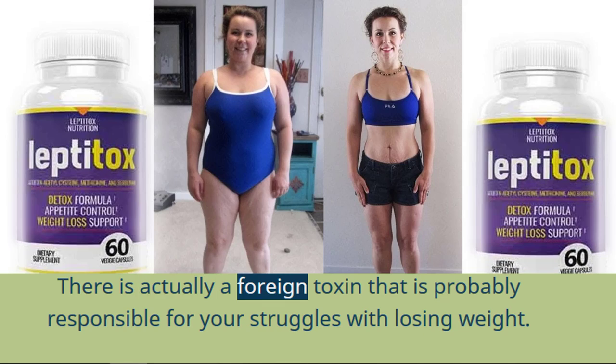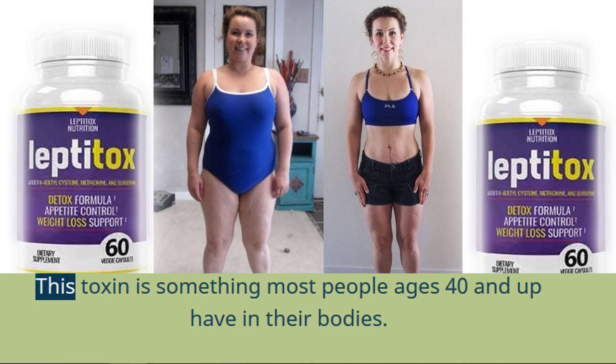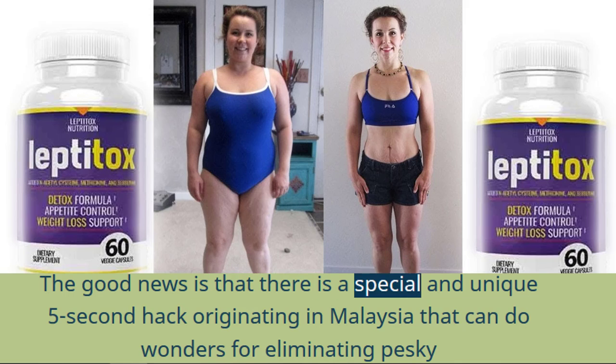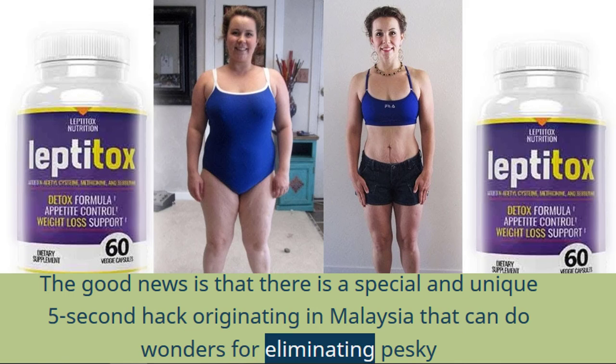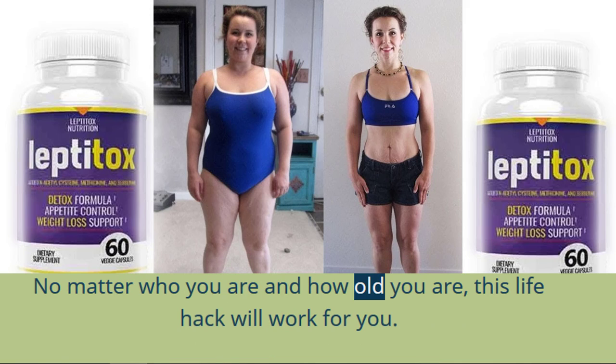There is actually a foreign toxin that is probably responsible for your struggles with losing weight. This toxin is something most people ages 40 and up end up having in their bodies. The good news is that there is a special and unique 5-second hack originating in Malaysia that can do wonders for eliminating pesky belly fat. No matter who you are and how old you are, this life hack will work for you.